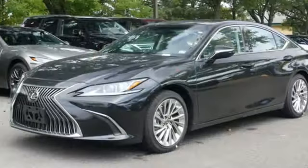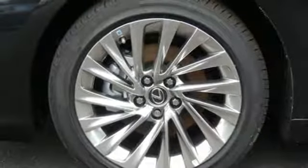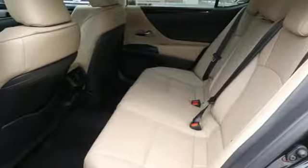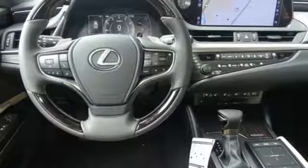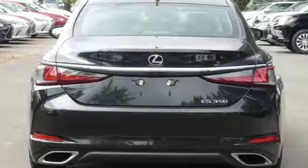Smart device navigation, dual zone climate control, Wi-Fi hotspot, hands-free liftgate, V6 engine, gas pressurized shocks, streaming audio, heated steering wheel, front wheel drive, configurable instrument gauges and doors, and push-button start proximity key.